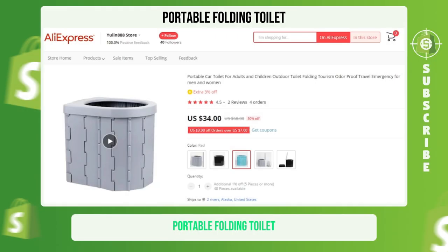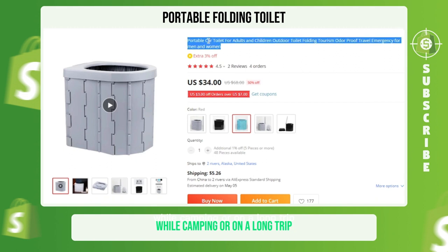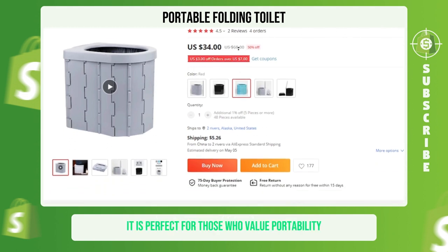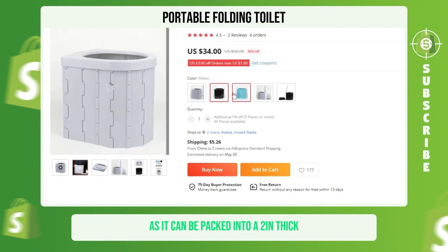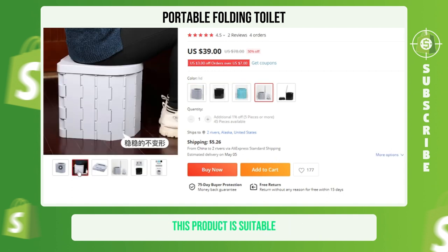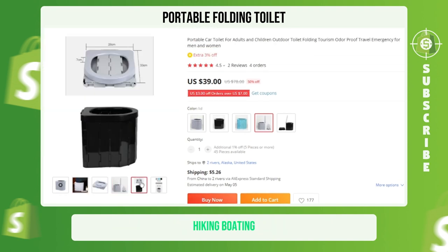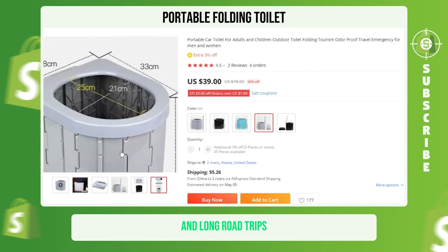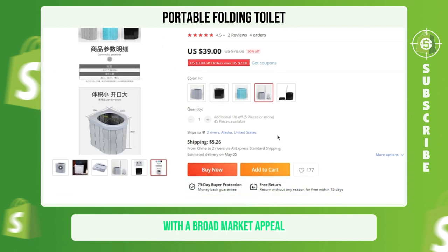Portable Folding Toilet. The portable folding toilet is an incredibly lightweight option for those in need of a toilet while camping or on a long trip. It is perfect for those who value portability and space-saving design, as it can be packed into a 2-inch thick small package that is easy to carry. This product is suitable for a variety of outdoor activities such as camping, hiking, boating, and long road trips. It falls under the camping, hiking, and car niche with broad market appeal.